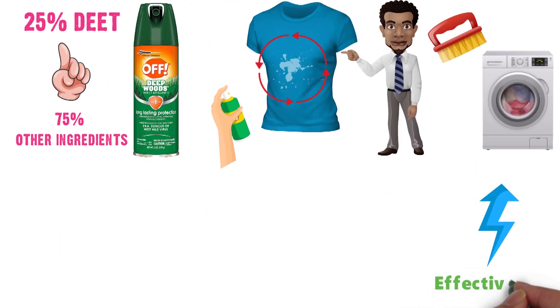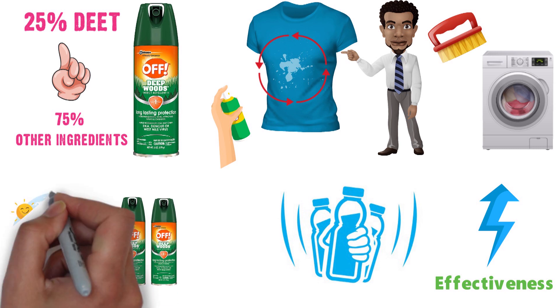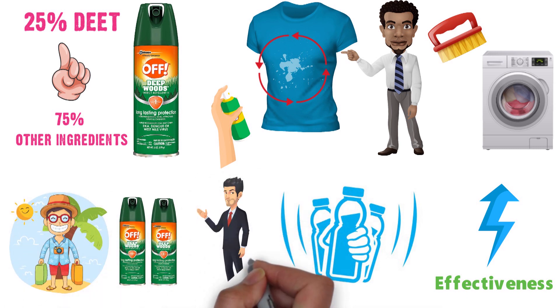To maximize the effectiveness of the repellent, you need to shake the can before use. Off comes in a very handy 2-pack, so you can take one away on vacation and use the second one at home.